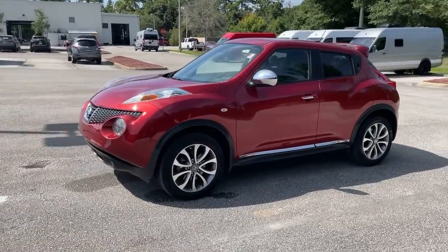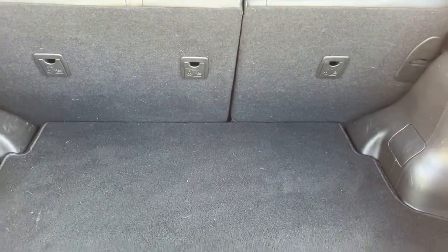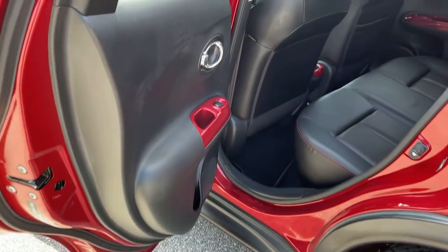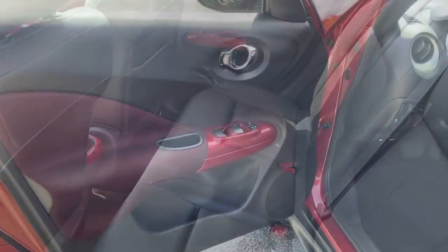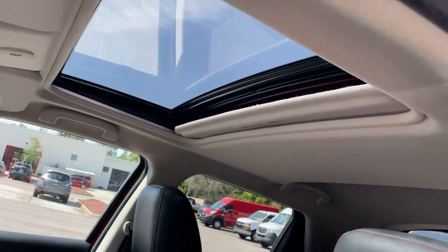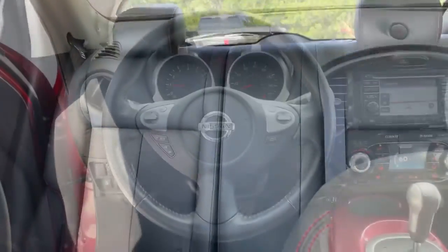These are just some of the great options this vehicle comes with: keyless entry, navigation system, sunroof/moonroof, satellite radio, backup camera, premium sound system, keyless start, fog lamps, heated front seat, and steering wheel audio controls.